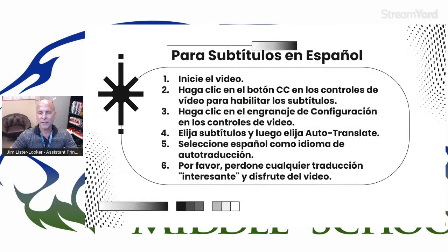But before we get going, we want to give you instructions to have automatically generated translated captions when you're watching this video. You can choose any language that you wish. I will call your attention to step six. Because these are automatically translated, you never know what you're going to get, so we thank you for your patience and your tolerance if something comes out kind of wonky.